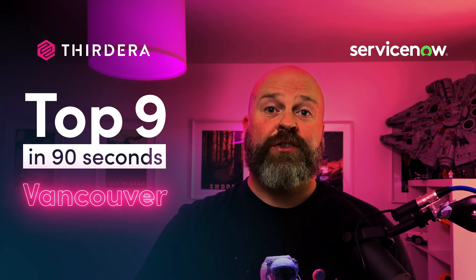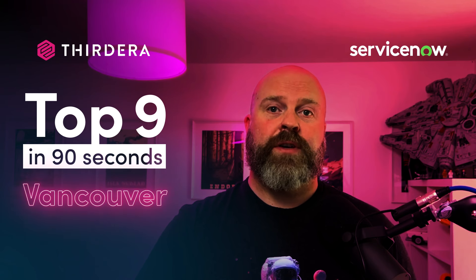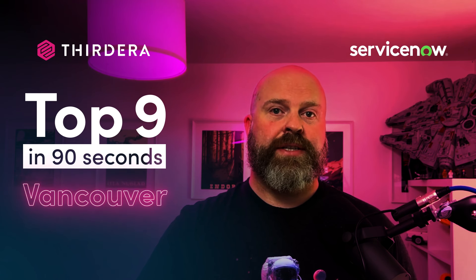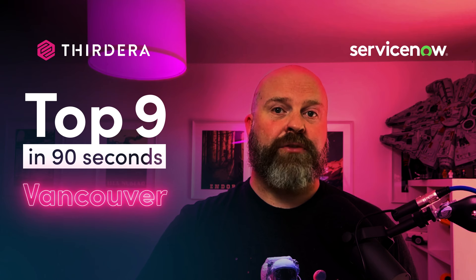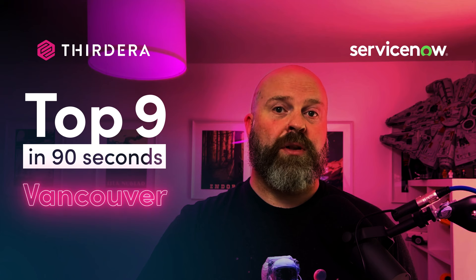Hello, my name is Mac McBride. I'm Director of Delivery Services for UK and Ireland at Third Era and I'm also a Certified Master Architect. Thanks for joining me for a rundown of some of the most valuable updates that come out with ServiceNow's highly anticipated Vancouver release. The following list has been curated and endorsed by our extensive team of Certified Master Architects. This video spotlights the features which can be leveraged to elevate your ServiceNow platform the most.